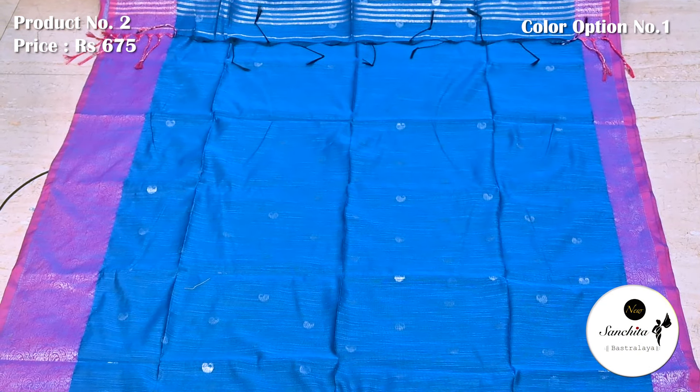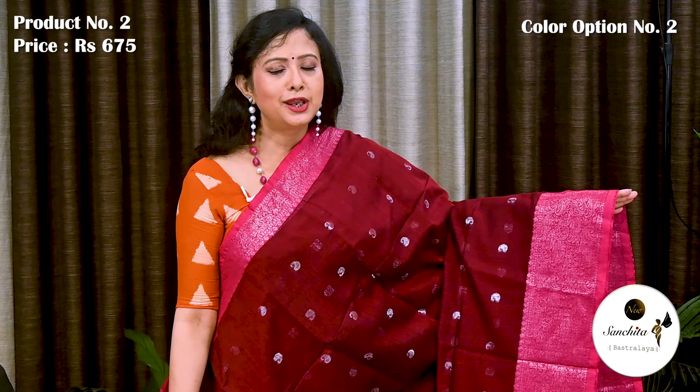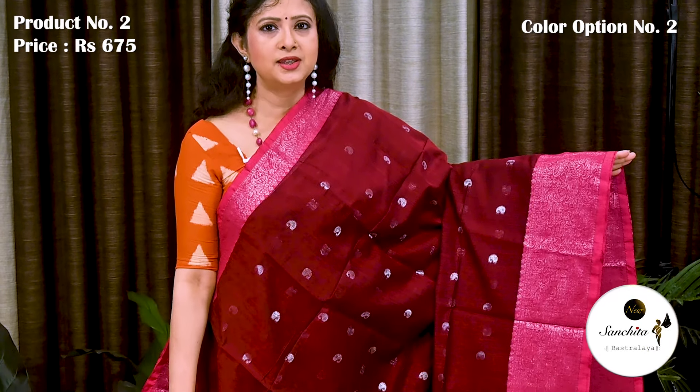Blouse space is in rani. Beautiful color combination in maroon and pink with silver.